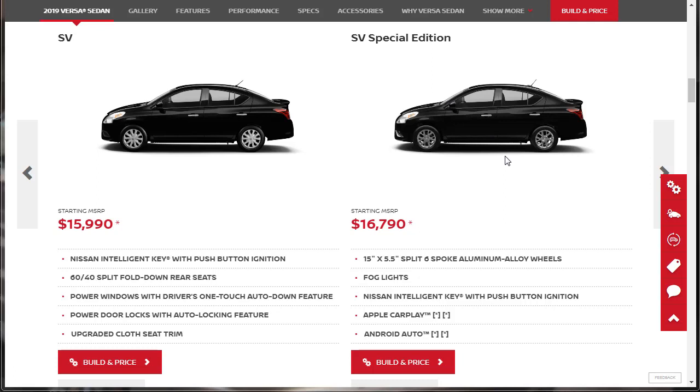It's basically $17,000, and there are other cars in the marketplace at this price point. But we're talking about this car, and it comes with a lot. You've got the fog lights, Apple CarPlay, Android Auto, and aluminum wheels. It's pretty nice — that's the one we're going to build and price.